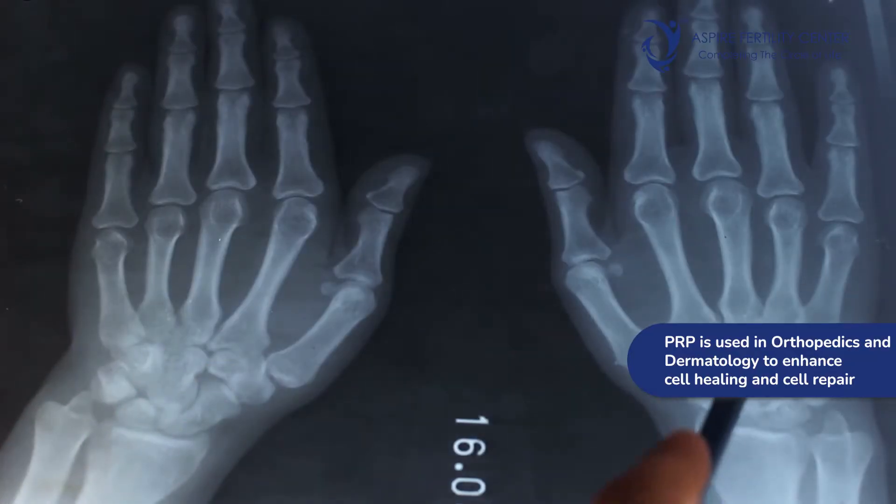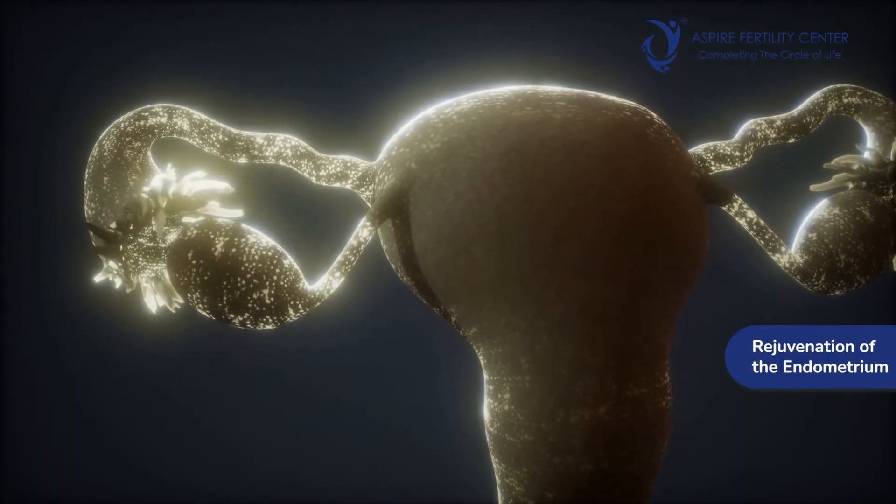PRP, or platelet-rich plasma, has revolutionized treatment across various fields in medicine. PRP has been in use in orthopedics and in dermatology to enhance cell healing and cell repair. Very recently, PRP has also come into role for ovarian rejuvenation — that is, rejuvenating and activating more eggs in a woman — and also for rejuvenation of the endometrium, that is the uterus.